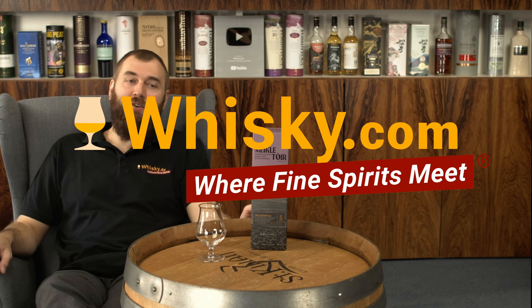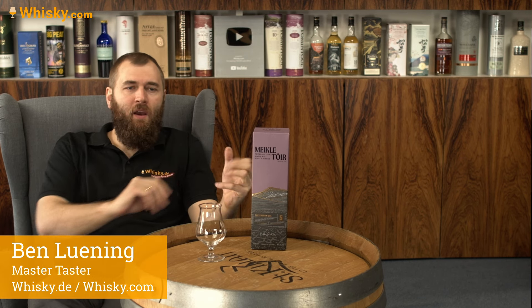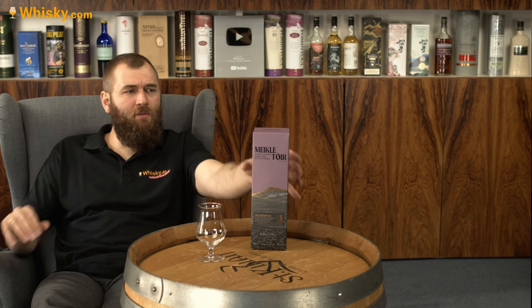Hello and welcome to whiskey.com where fine spirits meet. Today I have the Mikultor the Sherry one. The last video was the Mikultor the original, and this one is basically the same except for different maturation — first fill bourbon barrels, Pedro Ximenez and Oloroso Sherry Puncheon.